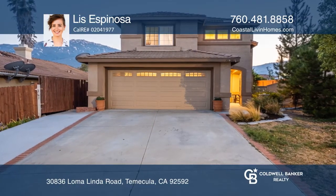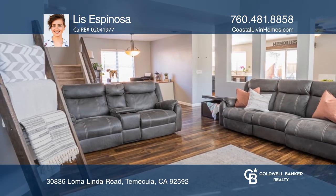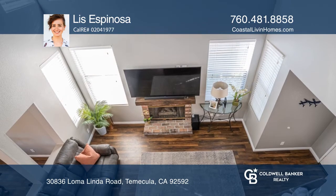Welcome to this three-bedroom, two-and-a-half bath home in Kalina Vista. This open-concept home has vaulted ceilings, newly painted common areas, and a newer kitchen.